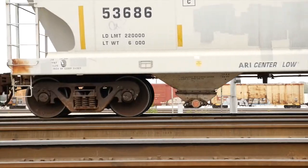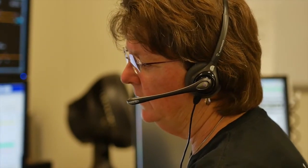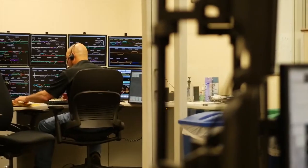After the train departs the customer facility, the train dispatcher guides the train crews to bring the train safely to its next destination, called the Serving Yard.